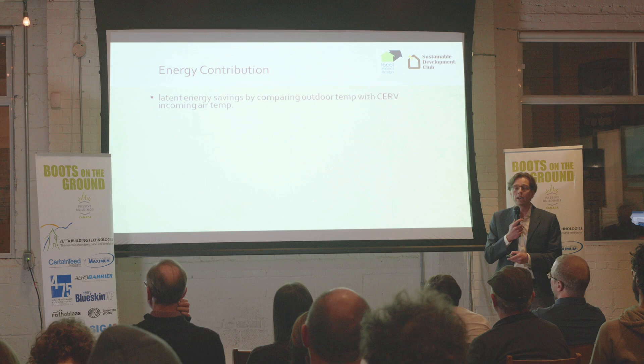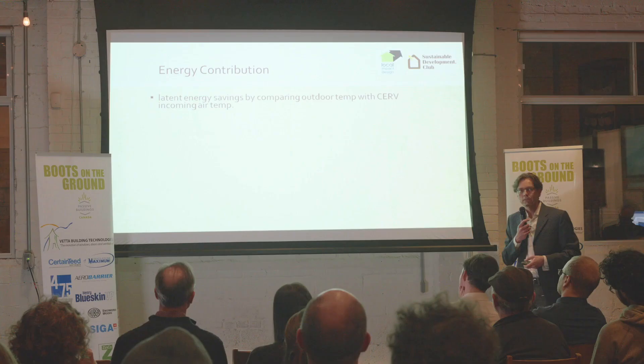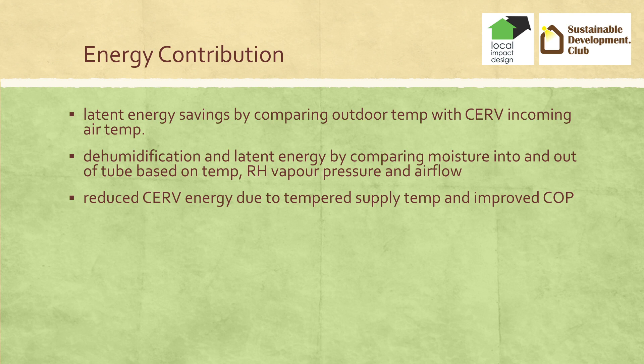We're going to go through the opportunities for savings in an earth tube. You get latent energy savings because air heating a cold environment will get condensation, which takes out latent energy from the air. Dehumidification — we compared the relative humidity using Environment Canada data and also measured it at the CERV, and we were able to track water going through the earth tube. We also temper the supply: in the winter we preheat the air coming into the house, in the summer we pre-cool it — that's the sensible heat transfer that happens in the earth tube.